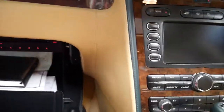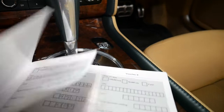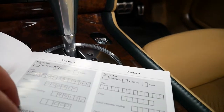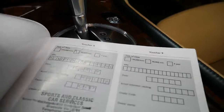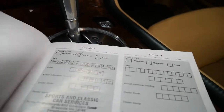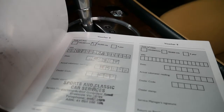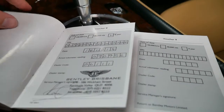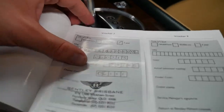So here's some of the books — I'll have a look at the most important one. The last service was done at 98,000 kilometres. The car has just ticked over to 105,000 kilometres, so it's only 7,000 kilometres ago. That was at 98,000 and 90,000 at Bentley of Brisbane. I think every single other service was also done at Bentley of Brisbane.